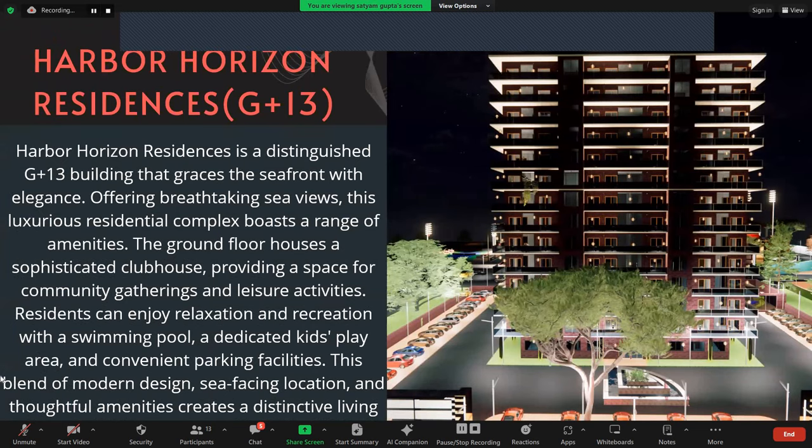First, we will go to our residential project. Harbour Horizon Residency is a distinguished G+13 building that graces the seafront with elegance, offering breathtaking sea views. This luxurious residential complex boasts a range of amenities. The ground floor houses a sophisticated clubhouse, providing a space for community gathering and leisure activities. Residents can enjoy relaxation and recreation with a swimming pool, a dedicated kids play area, and convenient parking facilities. This blend of modern design, sea-facing location, and household amenities creates a distinctive living experience at Harbour Horizon Residency.